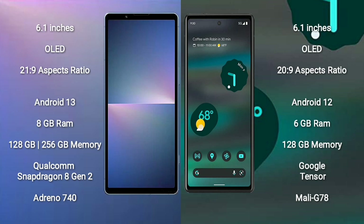Google Pixel 6a has a 6.1-inch OLED display with an aspect ratio of 20:9. Sony Xperia 5 Mark V runs on Android 13, while Google Pixel 6a runs on Android 12. The Xperia 5 Mark V comes with 8GB RAM and 128GB or 256GB internal storage, with a Qualcomm Snapdragon processor and Mali G78 GPU.